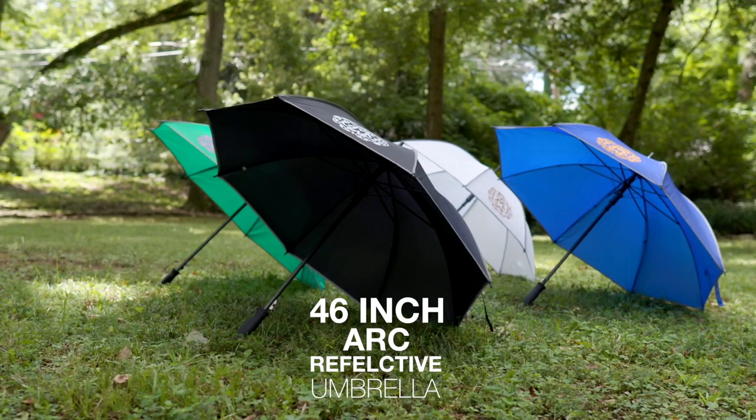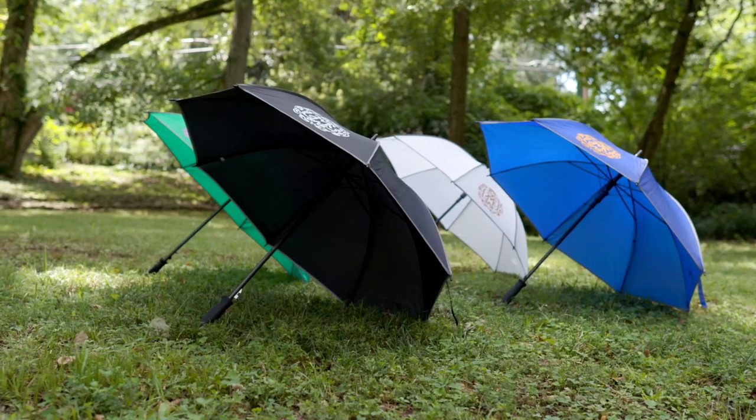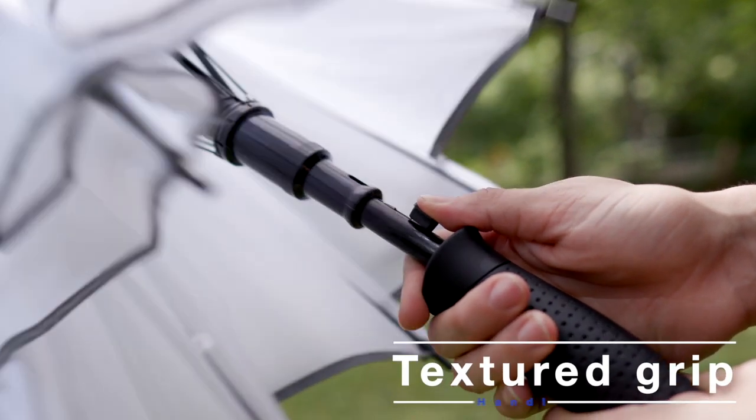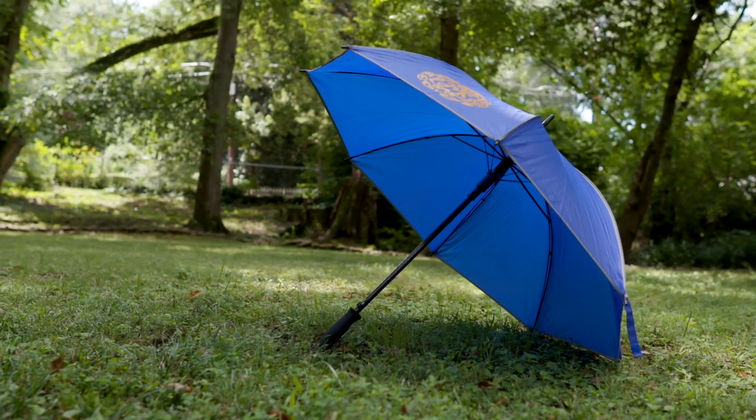The 46 inch Arc Reflective Umbrella is the ideal companion for the business professional or for daily use. With a simple to use automatic open and textured grip handle, this umbrella is perfect for a week at the office or your ideal weekend getaway.